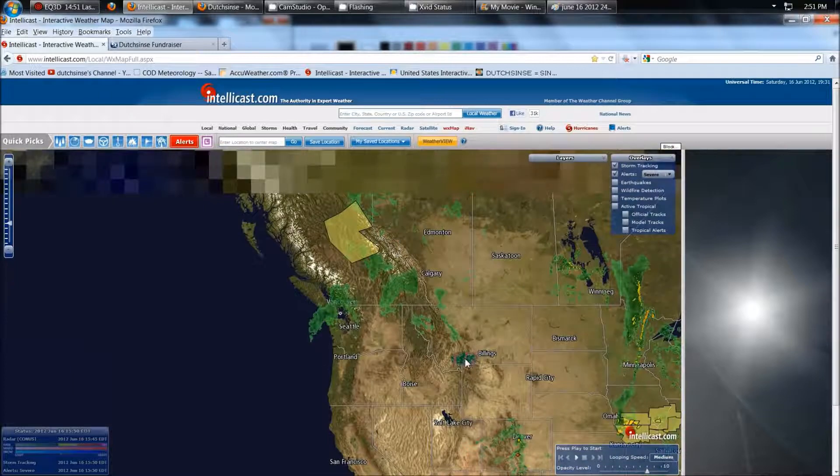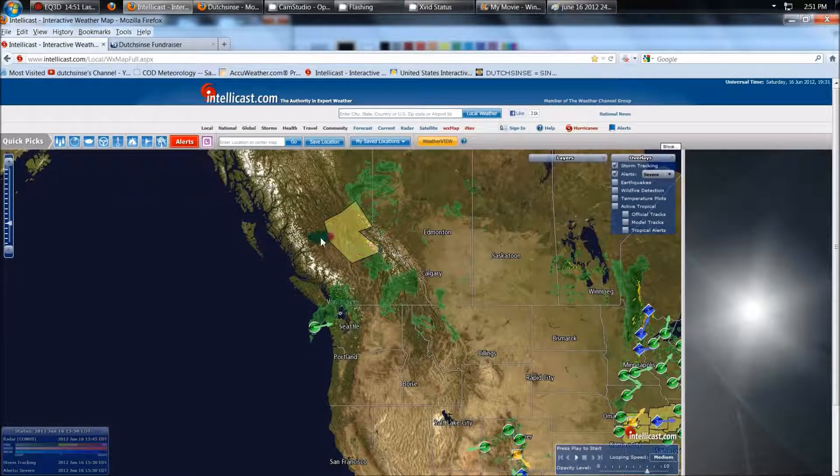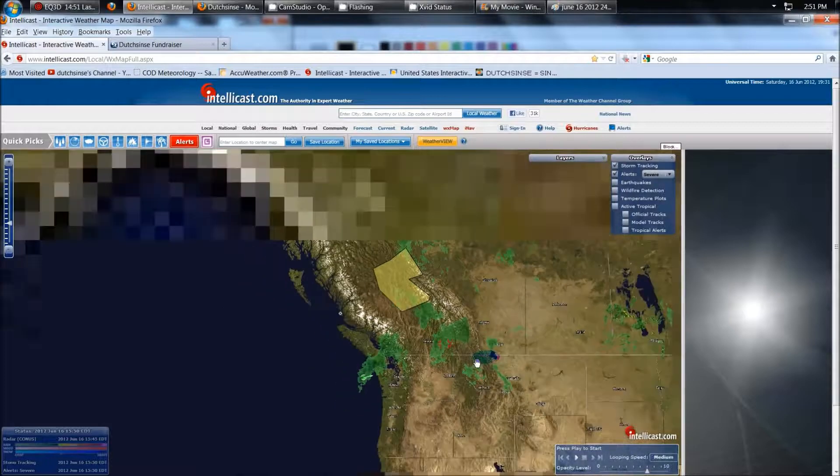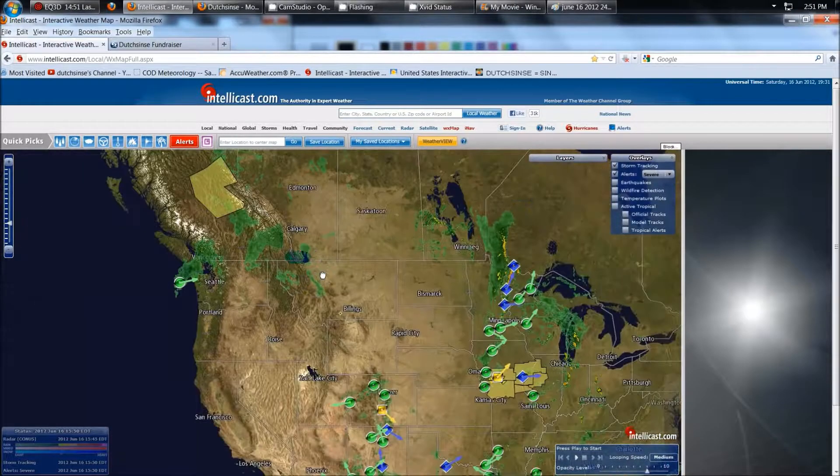And even up here in Canada, in central west Canada — British Columbia — strong thunderstorms, warnings issued by the Canadian Weather Service. That's kind of rare up there, so be aware. Probably going to be doing some flooding up in the mountains there.